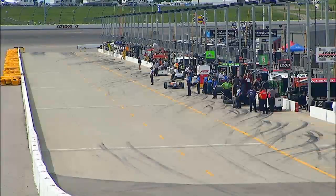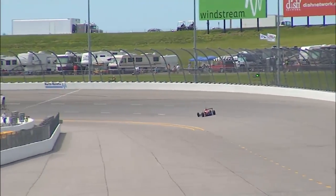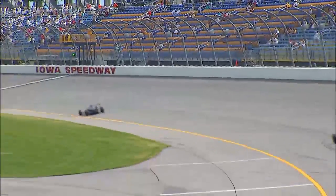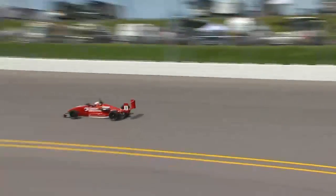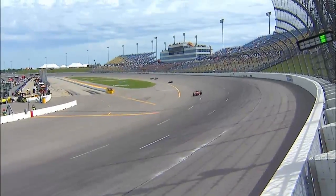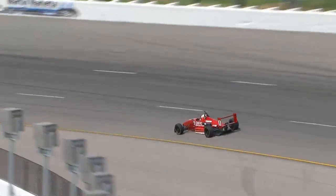An annual budget for USF 2000 runs $150,000 to $300,000 for a full-season program depending on testing and staff. Move up to Star Mazda and budgets run $300,000 to $400,000, and then Firestone Indy Lights is looking at $600,000 to $800,000, sometimes more. It's a proper progression — racing's not cheap. The kids need to learn how to raise sponsorship as part of their training to get themselves up the ladder. Now with the tie-in to the IZOD IndyCar Series, that's a nice thing to pitch to potential sponsors.